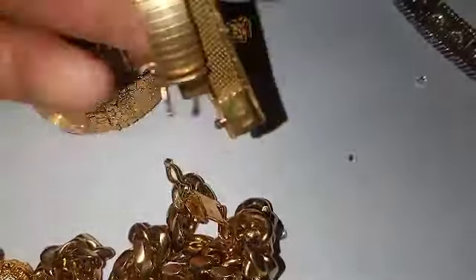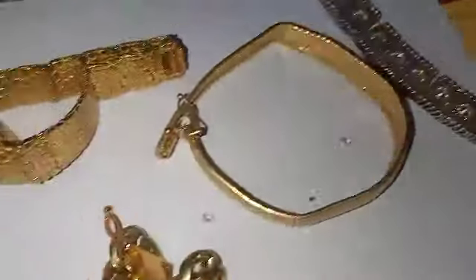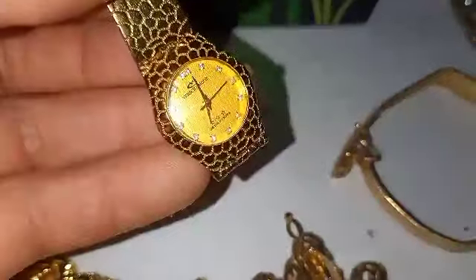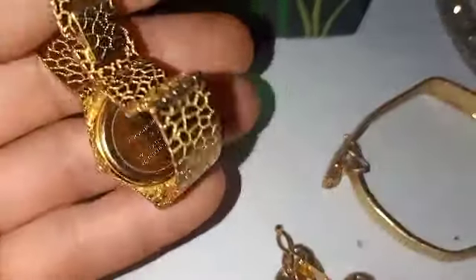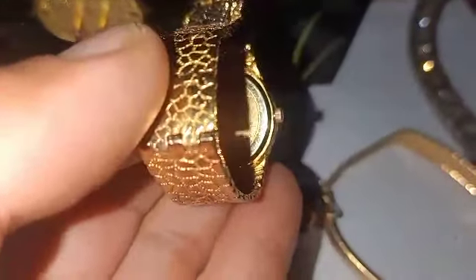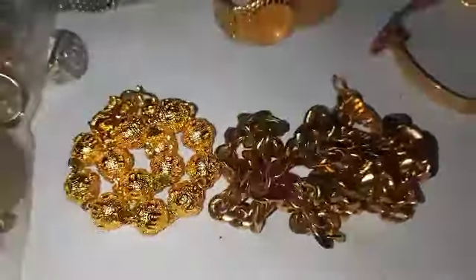Kasi ito dati na itong bracelet na ito — mga 2 months ko na itong nakuha, naiblog ko na yata ito. Ito ay 14k na gold. Ito naman ay gold na rilo na may diamond — gold na rilo yan. Tsaka makita natin may tatak yan doon na 18k — 18k yung akong lagay dyan. Parang ahas lang yung balat niya. Yan po ay ilan lang sa ating mga nalikaber.